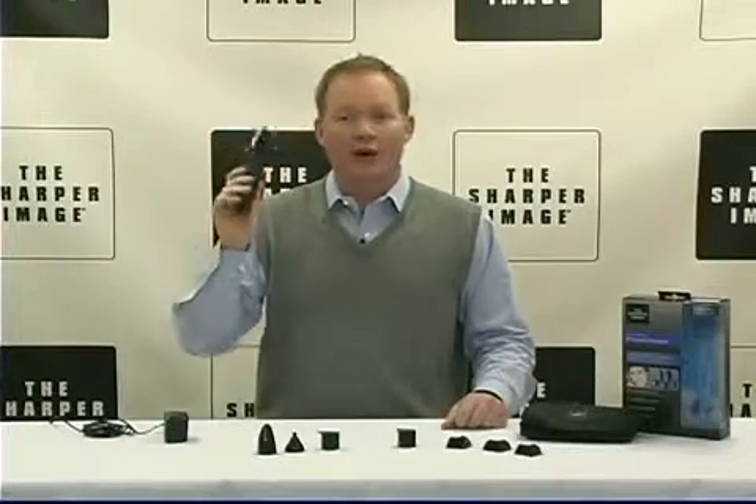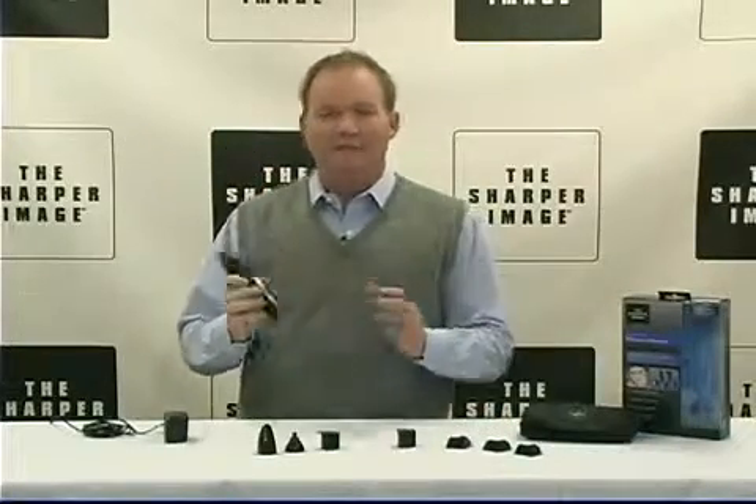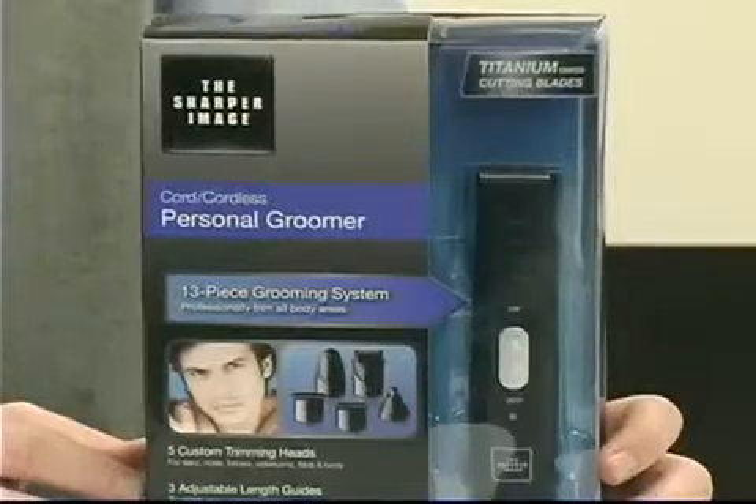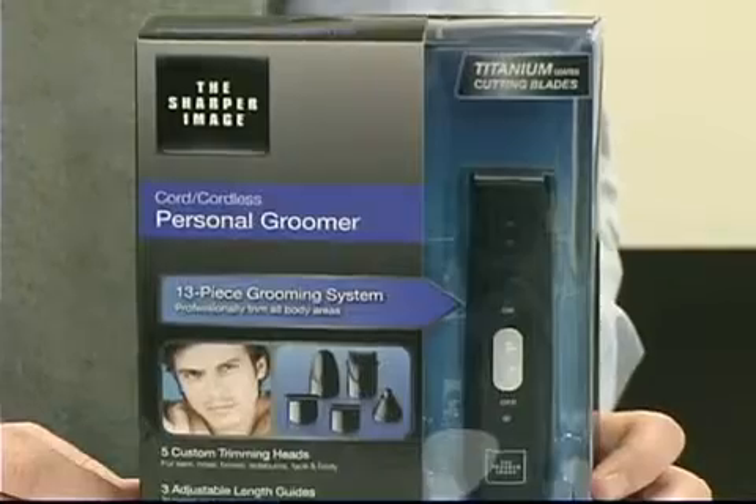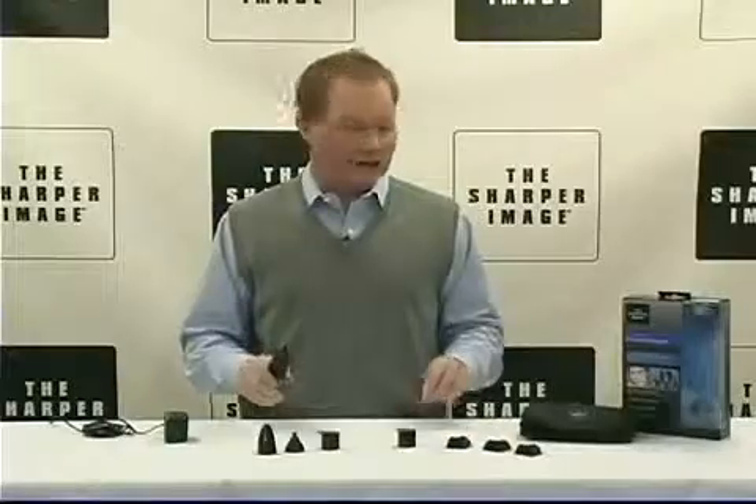Okay, today we've got the ultimate for you. I'm David from Sharper Image. This is the 13-piece Personal Grooming Kit. This is going to handle it all — all your needs solved right here.